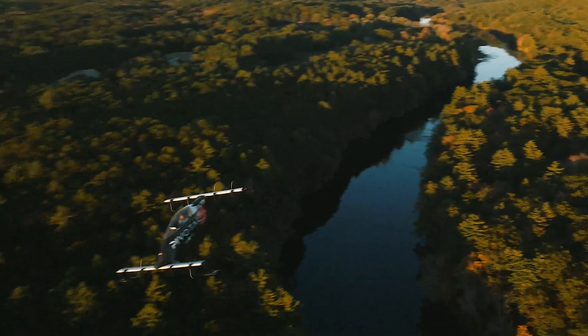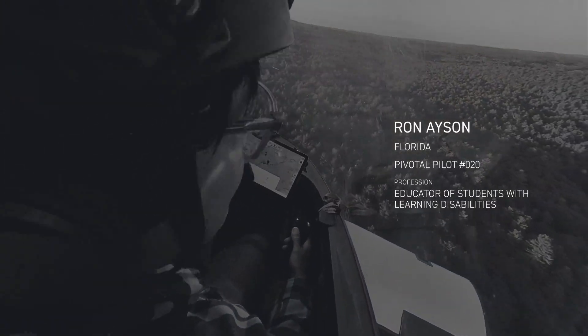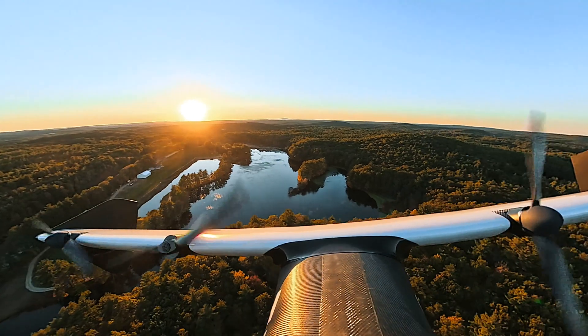I had the good fortune of the sunset flight. It was a flight that makes you thankful to be alive.